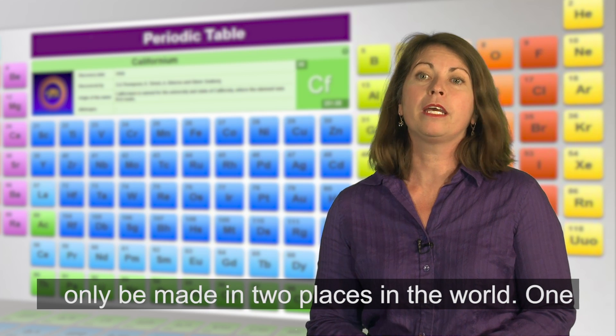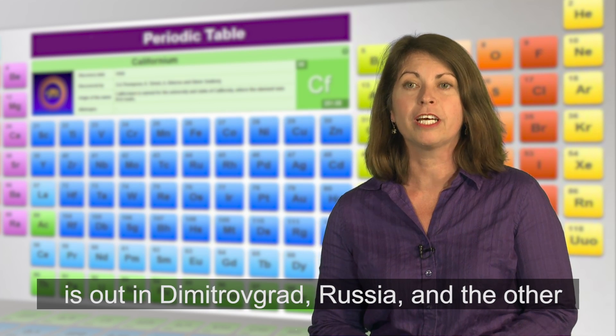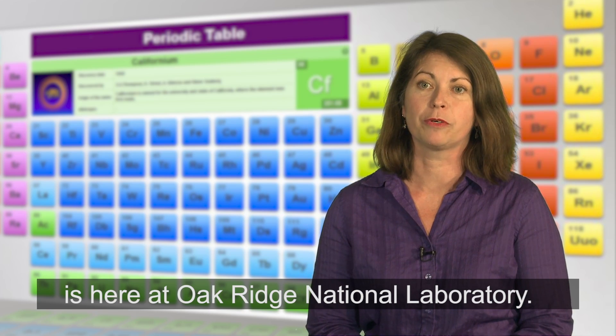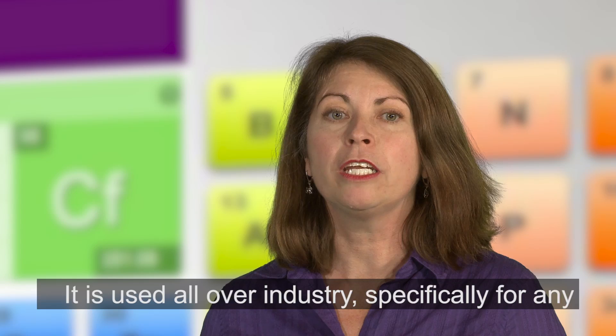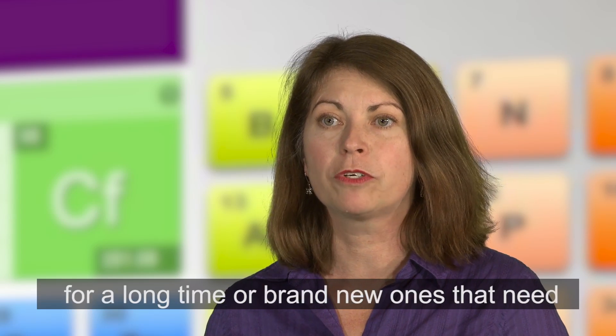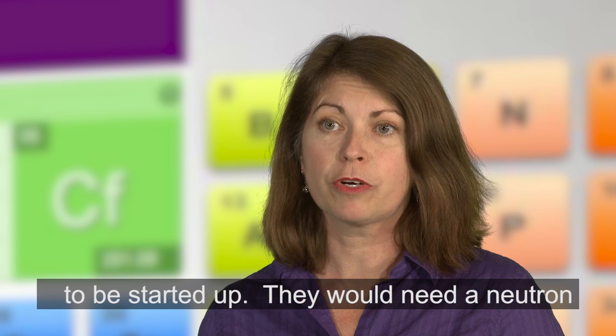California-252 can only be made in two places in the world: one is in Dmitrygrad, Russia, and the other is here at Oak Ridge National Laboratory. It is used all over industry, specifically for any nuclear power plants that have been down for a long time or brand new ones that need to be started up — they would need a neutron source.